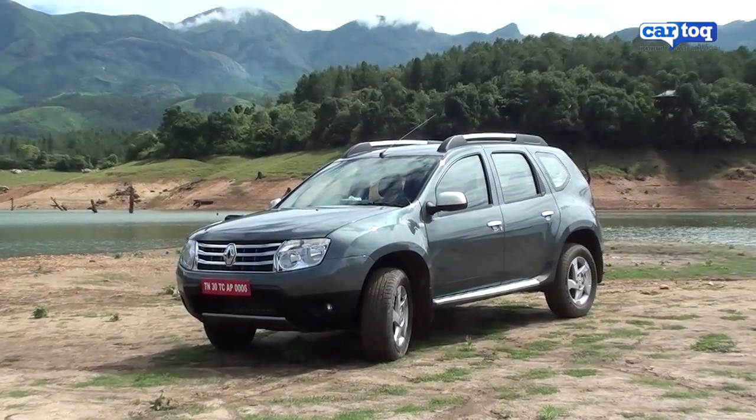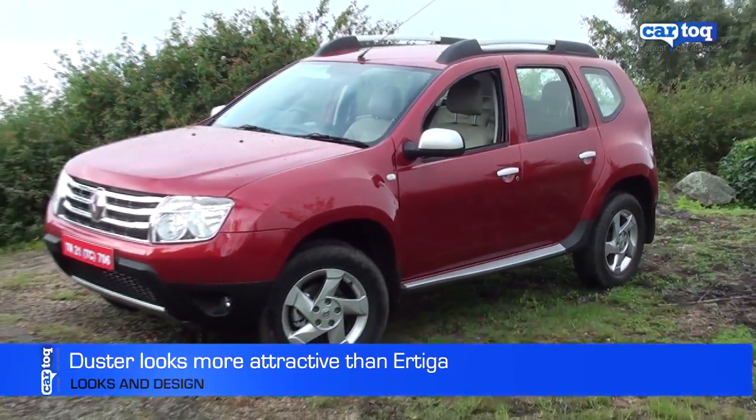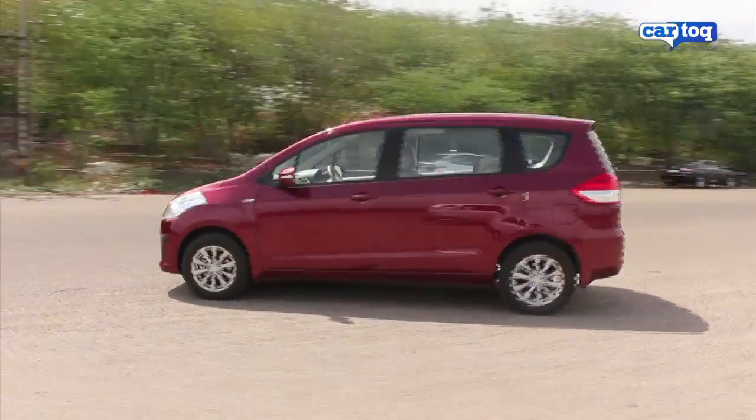Want aggressive macho looks on a vehicle that can turn heads? That's what the Renault Duster can do with its rugged SUV looks. The Maruti Ertiga, on the other hand, is a rather unassuming vehicle, but it is quite practical.